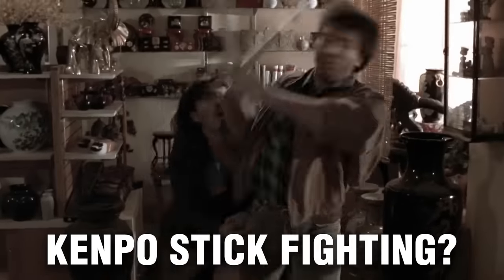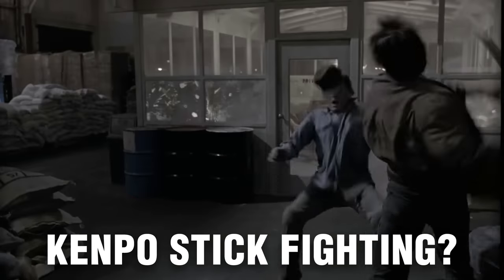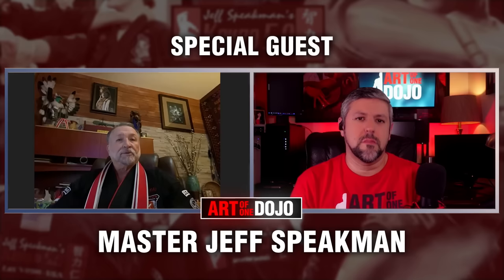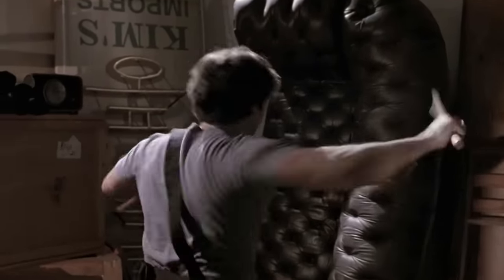Eskrima and stick fighting is almost synonymous with Filipino martial arts. However, the Kali sticks are also a staple and primary weapon used in American Kempo. So what's the difference in the usage? We have special guest Senior Master Jeff Beekman with us today to talk about how the sticks are used in the art of Kempo and how they were highlighted in his 1991 film, The Perfect Weapon.